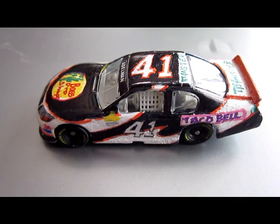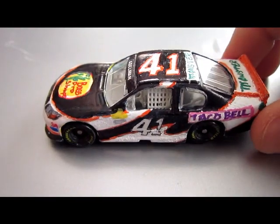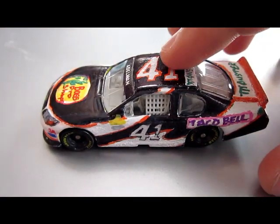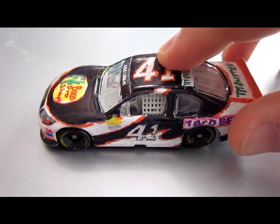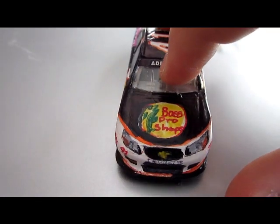Hey YouTube, this is going to be just a very short little video, probably like a minute and a half. I just wanted to quick show you the number 41 Bass Pro Shops Carter Adelman Chevrolet. It's the Chevy SS, by the way, so I wanted to point that out here — you can see it on the front end.